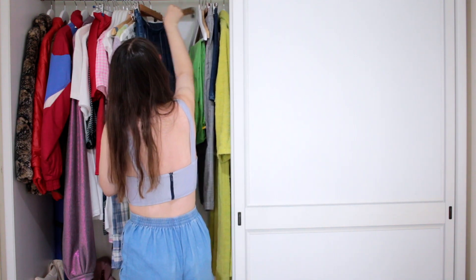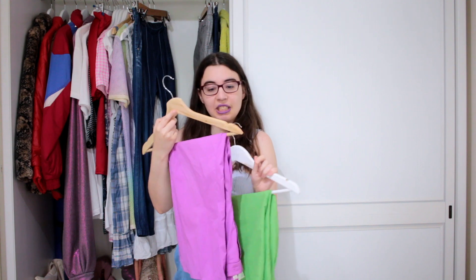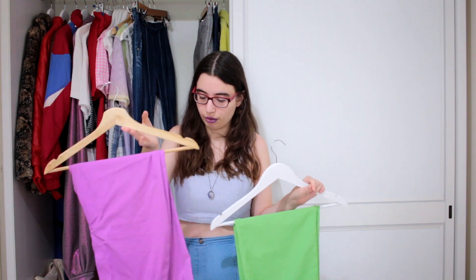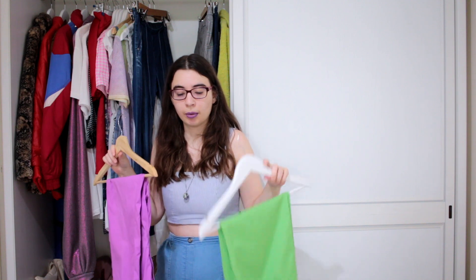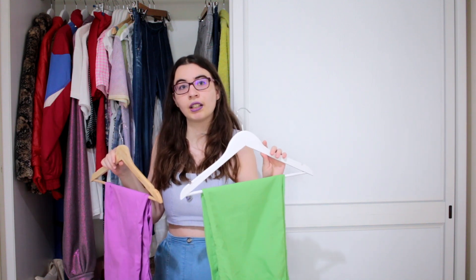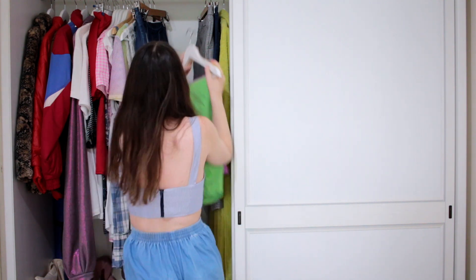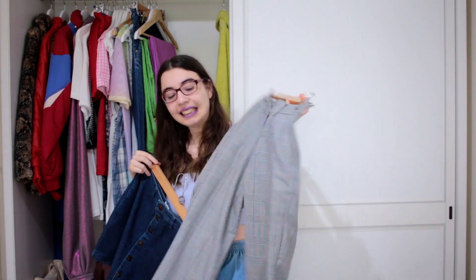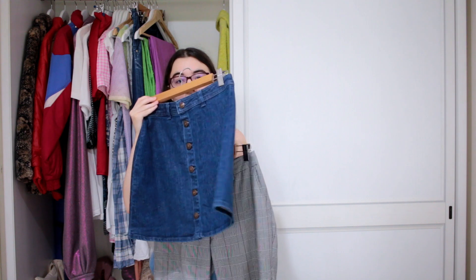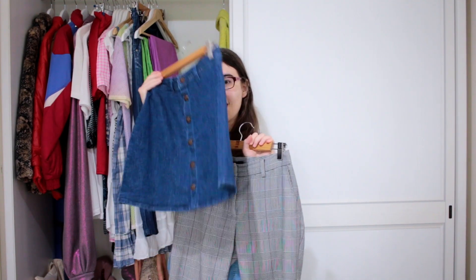I also thrifted this recently. This one is actually bigger so I'm going to have to make it fit me. I thrifted them from a thrift store I don't usually frequent — it was actually my first time there. There's a square with more thrift stores and I thought I should try new ones too. I also love this one but sadly it doesn't fit me as well anymore. And this skirt — you have no idea how long I searched for a skirt like this. But I finally found it and I'm glad.